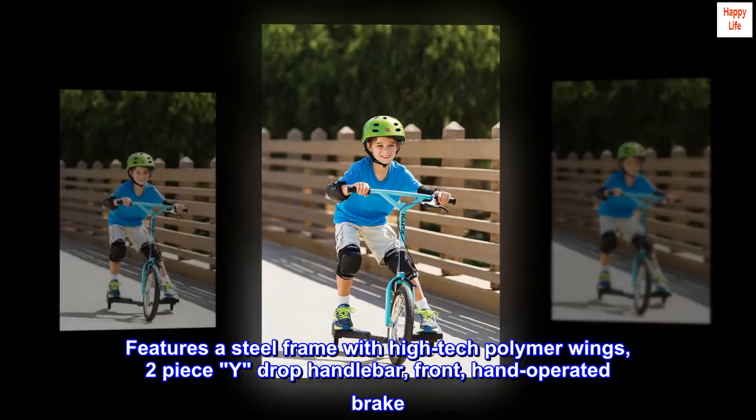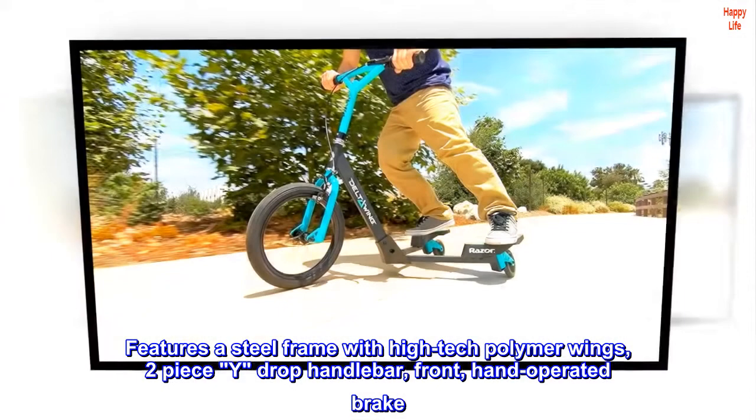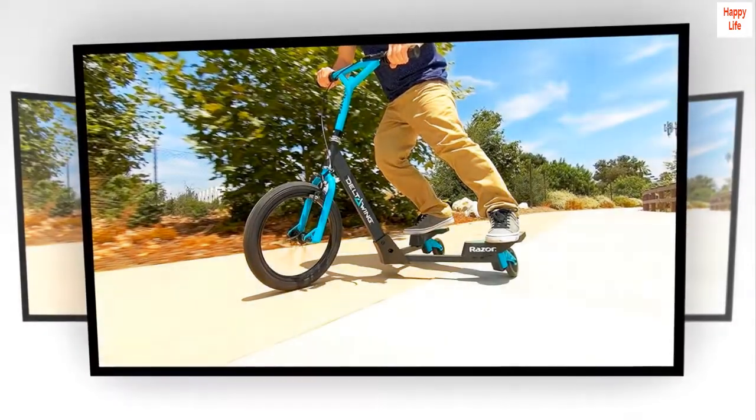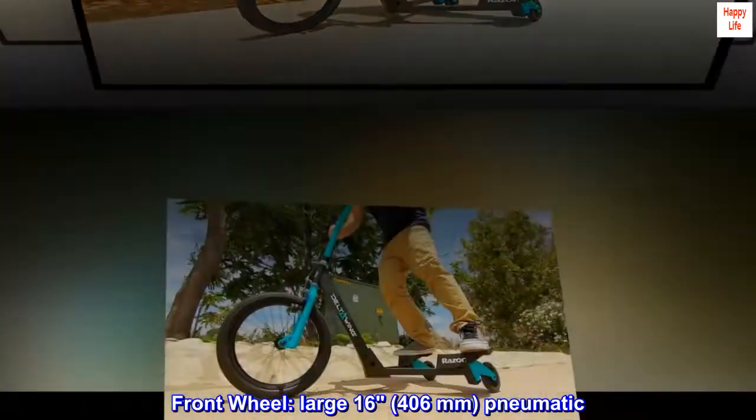Features a steel frame with high-tech polymer wings, two-piece wide drop handlebar, front hand-operated brake. Front wheel: large 16, 406mm, pneumatic.